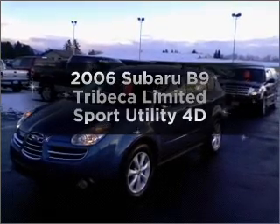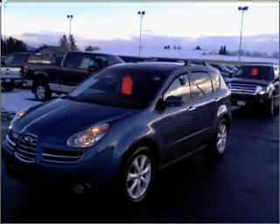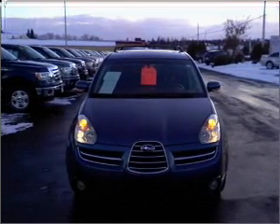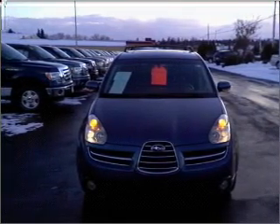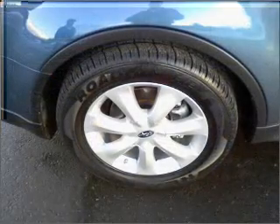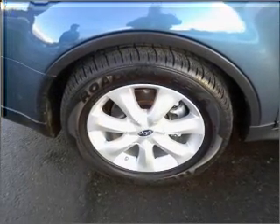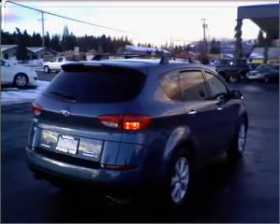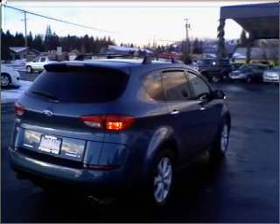Imagine yourself in this 2006 Subaru B9 Tribeca. This is the set of wheels you've been looking for, with a reliable engine that responds smoothly to its automatic transmission. Stand out from the crowd with premium wheels. Treat yourself to the splendor of a premium sound system. The anti-lock braking system will keep you safe on the road.